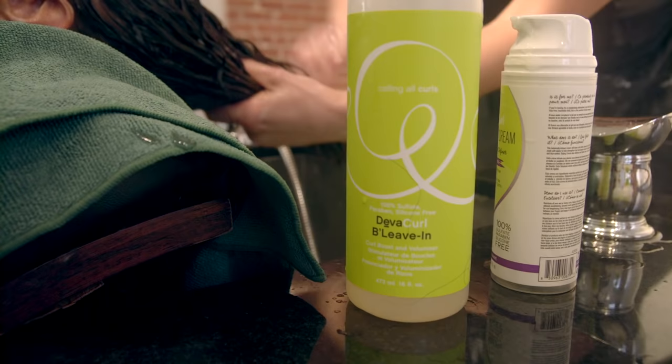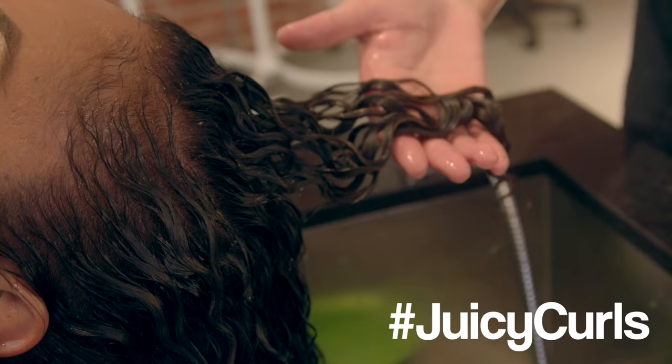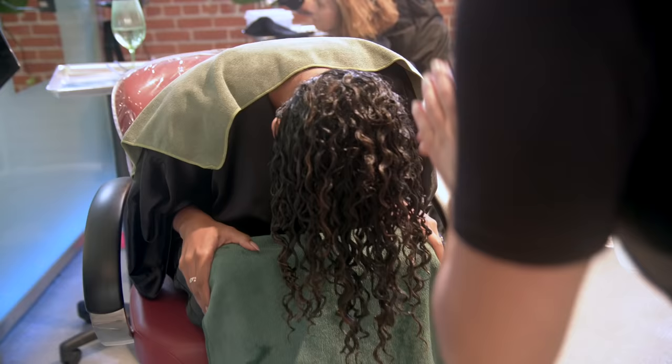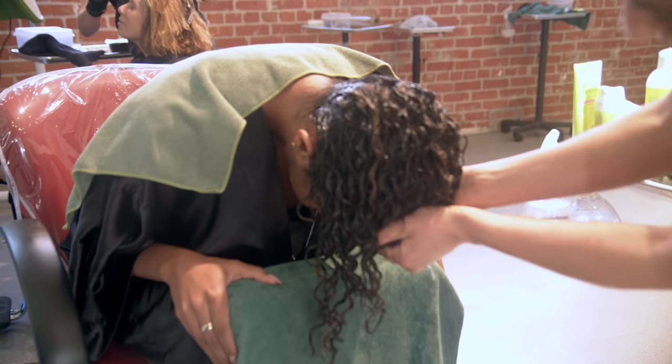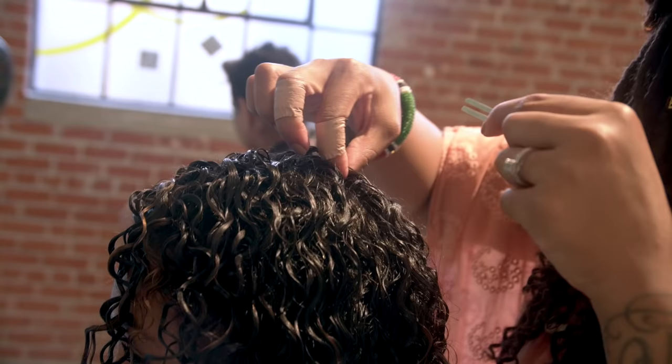Now that Paul has washed my curls to perfection, he came back to do the styling. She used the Deva Curl B-Leave-In and the Deva Curl Super Cream — my personal favorite. You can't see how juicy it is, but I love me some juicy curls. Headed back to the styling chair, I flipped my head over while she applied more Deva Curl products on soaking wet hair, then squeezed all the excess water back out. She then dried my curls using a microfiber towel.